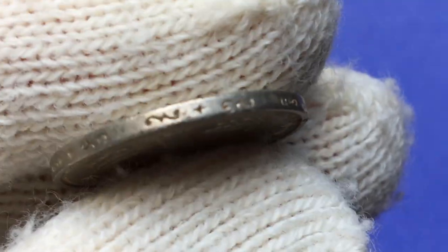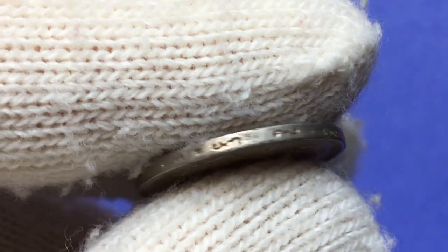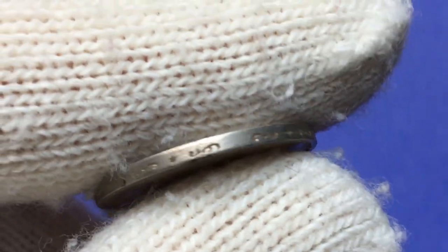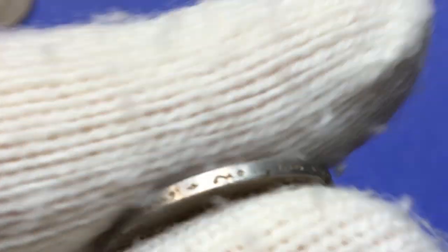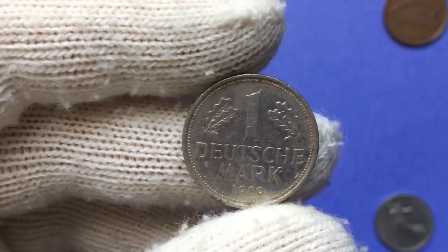The edge is smooth but has several ornamental imprints — very cool looking. According to the NGC price guide, circulated one-mark coins from that year are valued at between 10 cents and 25 cents.